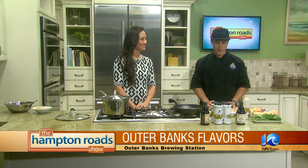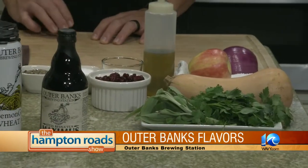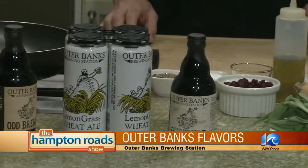The couscous has onion, butternut squash, apple, and cranberry. You can do rice if you like — if you don't want couscous, you can do wild rice or whatever you prefer. We'll get to cooking in just a little bit, and we'll also be talking some beer, so you want to stick around.